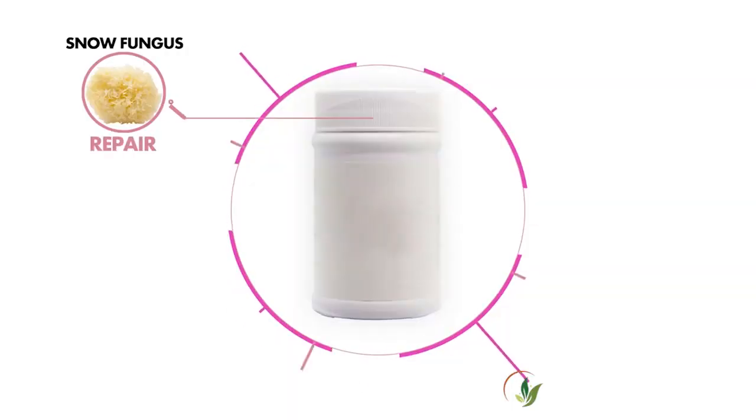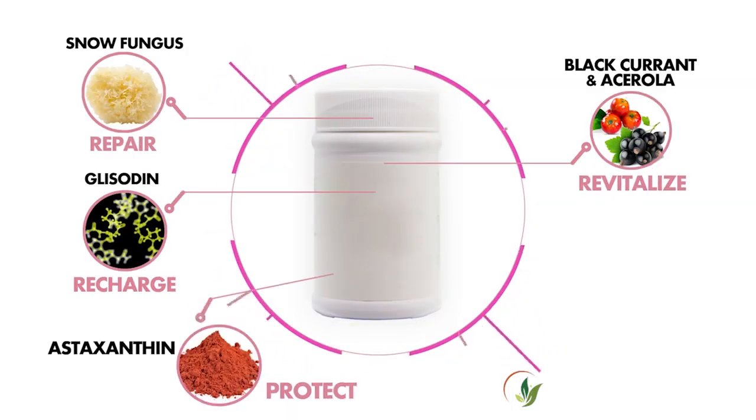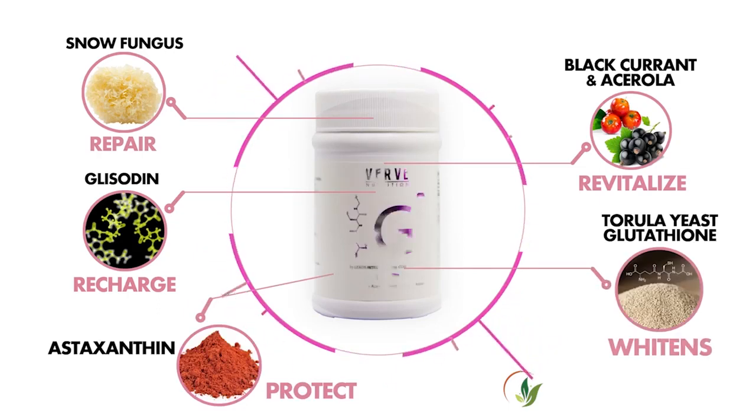Verve G1 repairs, recharges, revitalizes, protects, and whitens our skin, giving us better, healthier, more youthful glowing skin. It is 6,000 times more powerful than ascorbic acid. It is 110 times more powerful than alpha-tocopherol. It is 3,000 times more powerful than resveratrol in terms of singlet oxygen quenching rate, making it a super nutrient.